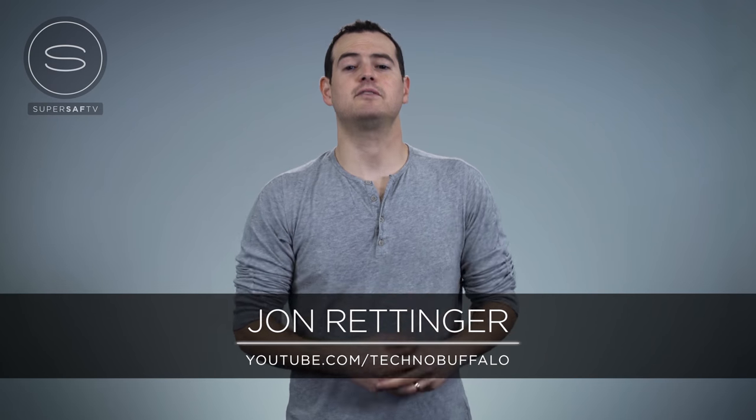This is John Rettinger from Technobuffalo for SuperSaf TV. The cameras we use for all of our YouTube videos are the Sony A7S Mark II. The internal 4K has made life so much easier for us — they're not crazy expensive, and the quality is absolutely awesome. If you're looking for a good camera for YouTube, look at Sony.